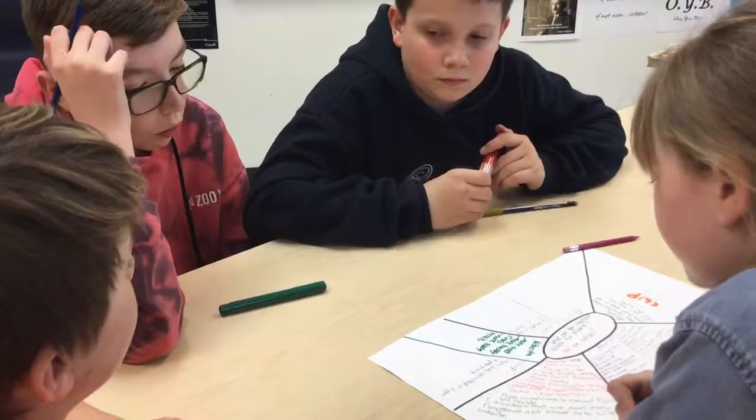I need them to understand that whatever they write down is okay, because some kids will struggle with even answering that question. I need to recognize that could happen and for them to have permission to struggle. If they don't have the foggiest idea, that's okay — knowing that eventually the group is going to help them. They're going to hear more ideas and that will hopefully give them new ideas of their own.